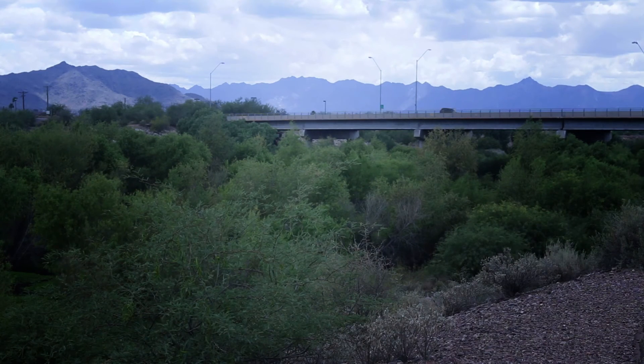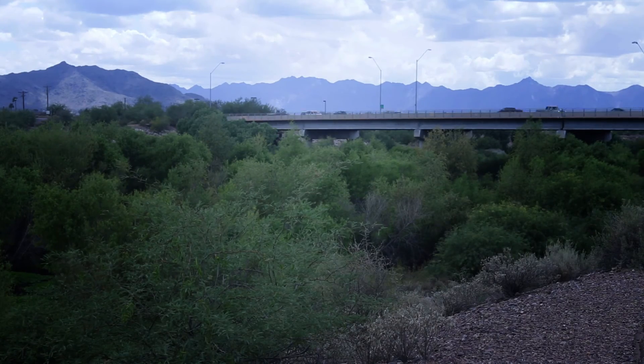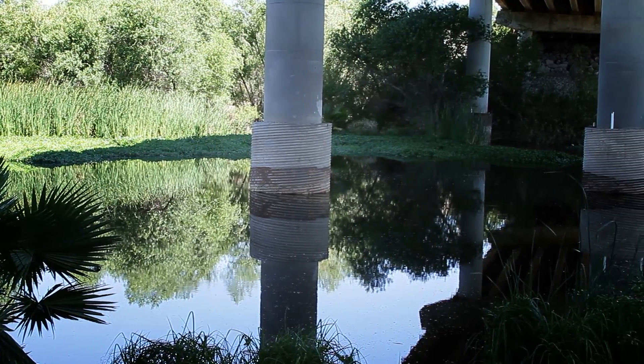90% of Sonoran Desert Wetlands have been lost or destroyed. These areas are very important for the survival of the fish and wildlife animals of Arizona.